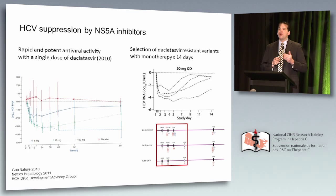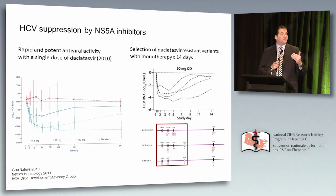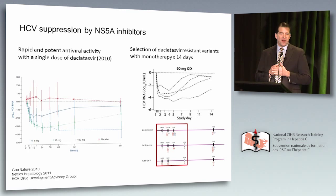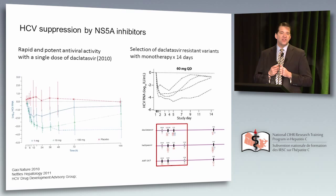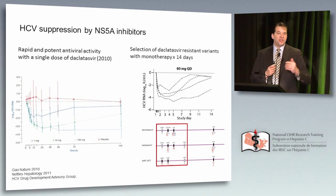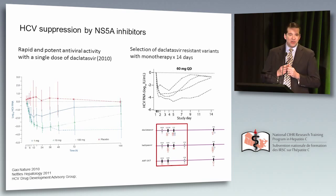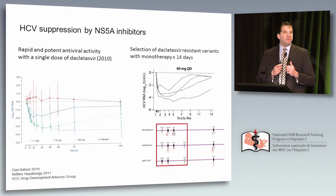Resistance is also an issue with NS5A inhibitors. Pre-existing variants are common — as many as 15% of patients with genotype 1 will have them. With dosing over 14 days, every patient becomes resistant or selectively resistant to this agent. Among the currently used NS5A inhibitors — daclatasvir, ombitasvir, and ledipasvir — there is cross-resistance. Keep that in mind because almost all of the current regimens share an NS5A inhibitor.